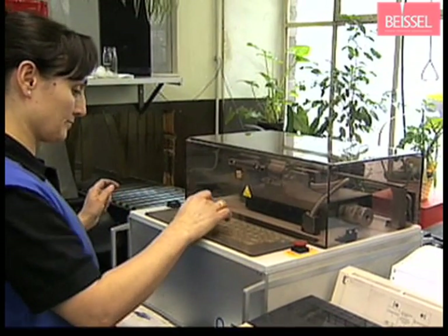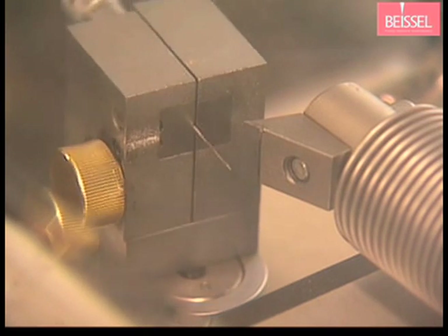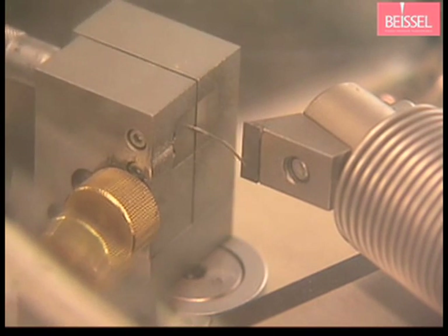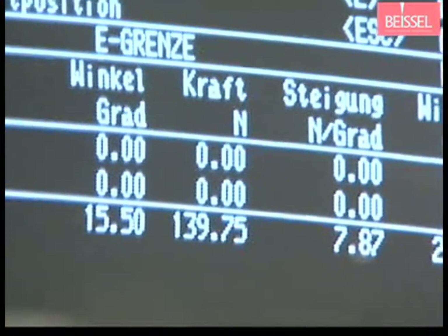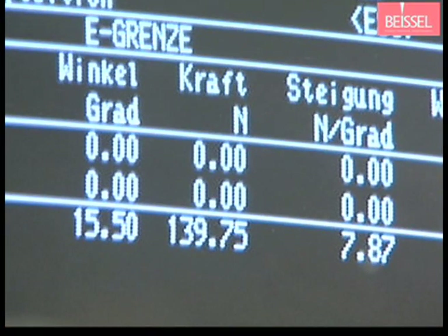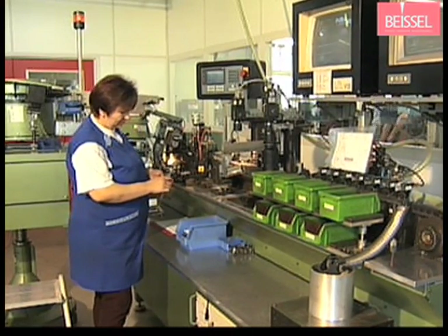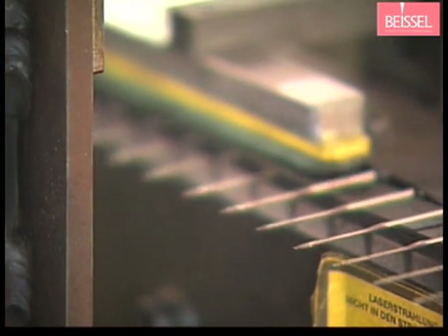Not only the surface but also the inner values of our needles interest us. The results of bending and breaking tests tell us whether the needles correspond to our expected high quality standards. After the needles have finally passed all our manufacturing steps, there is still one more examination to pass: final quality control.